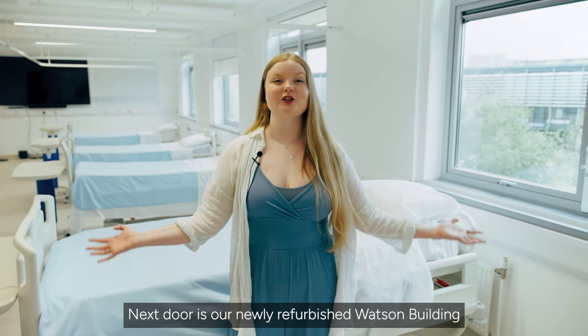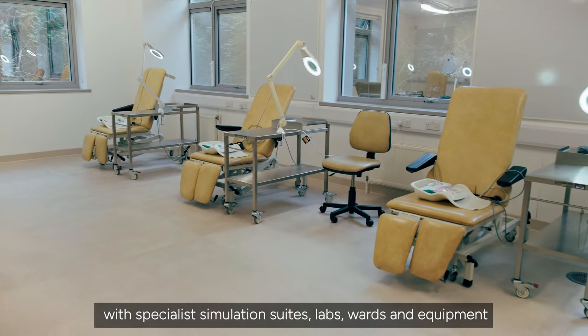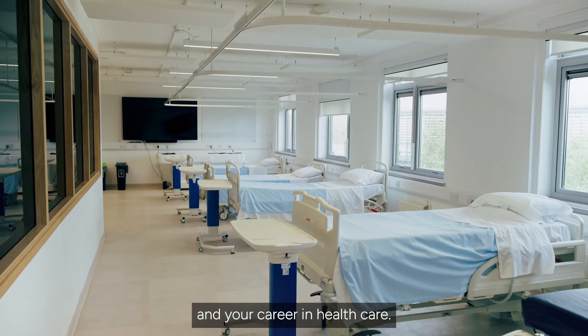Next door is our newly refurbished Watson building with specialist simulation suites, labs, wards and equipment to help you prepare for real-life scenarios and your career in healthcare.